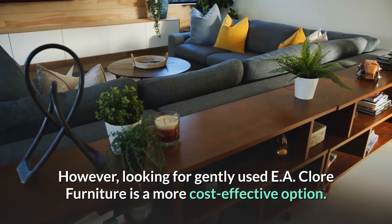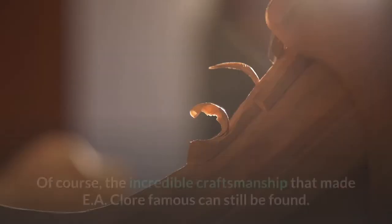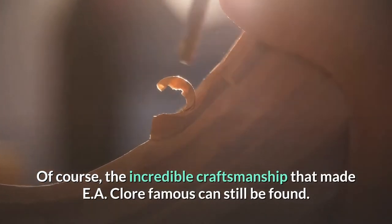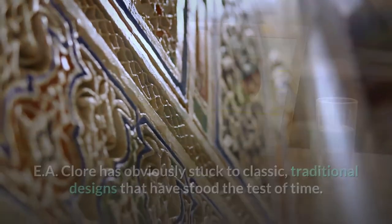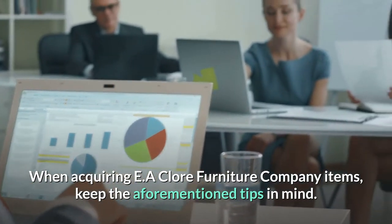However, looking for gently used EA Claw Furniture is a more cost-effective option. The incredible craftsmanship that made EA Claw famous can still be found in used pieces. You'll also notice that the styles haven't changed all that much over the last 100 years — EA Claw has obviously stuck to classic, traditional designs that have stood the test of time. Keep the aforementioned tips in mind when acquiring EA Claw Furniture Company items.